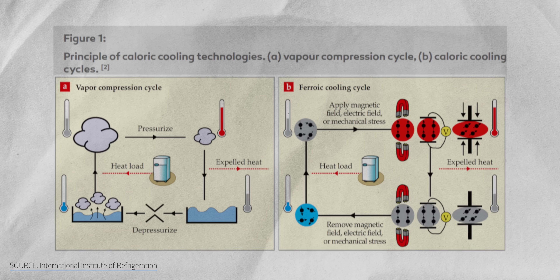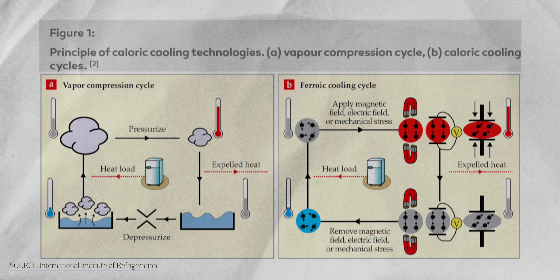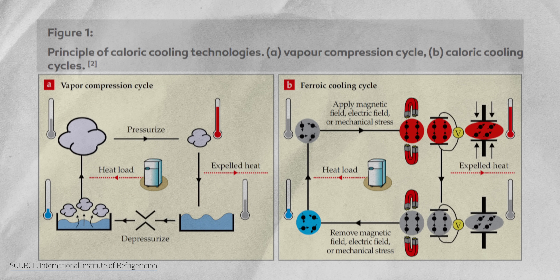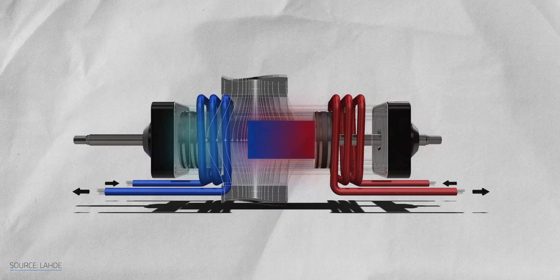So how is this possible? Lucky for us, this process can also be broken down into four steps, just like the vapor compression cycle. In fact, all forms of caloric cooling parallel the vapor compression cycle. A hypothetical HVAC based on caloric effects would effectively be substituting refrigerants for any material that, when manipulated, changes temperature. You start with a caloric material, which could be anything from rubber to ceramic, as opposed to a gaseous refrigerant.